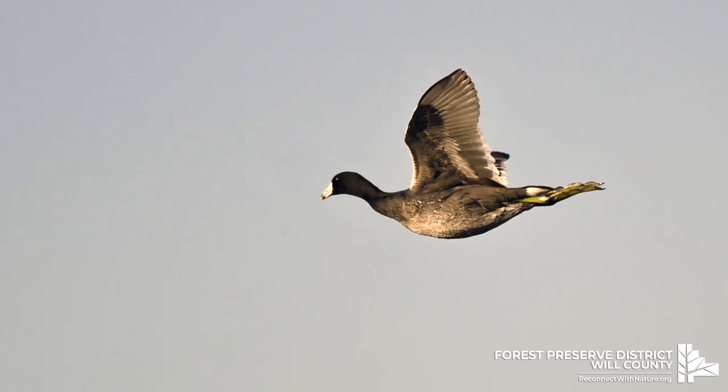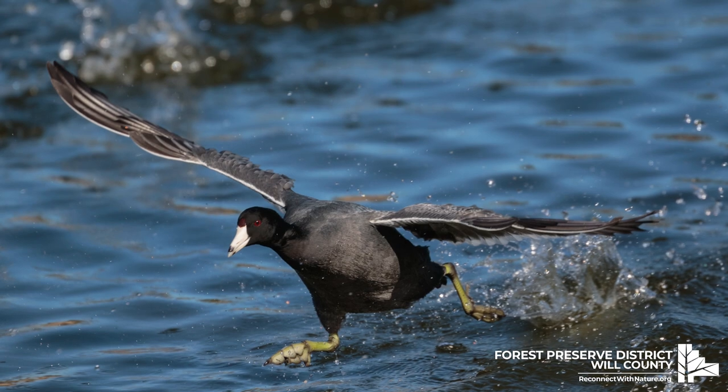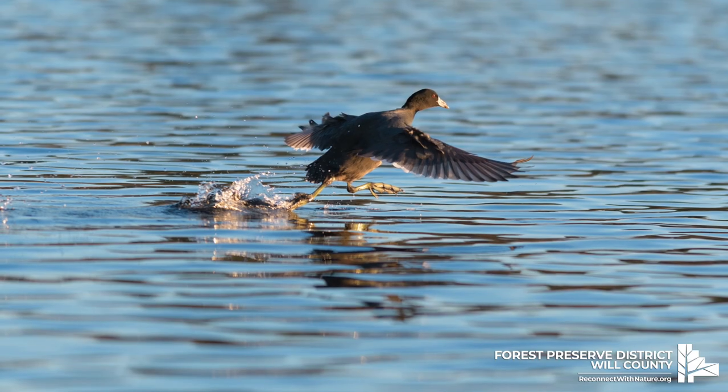They are clumsy in flight. To take off, they run across the water while beating their wings, and they need several yards of this takeoff motion to get airborne.